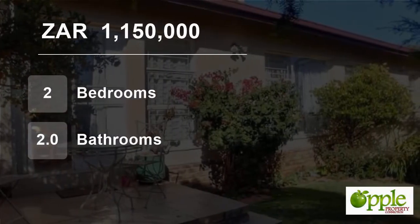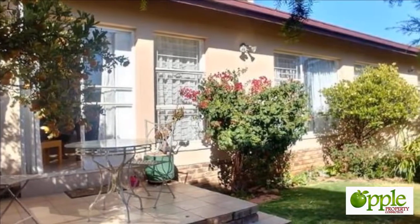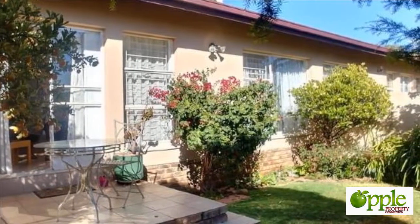Welcome to this two-bedroom townhouse for sale in Pierre van Reneveld, Centurion, Gauteng, South Africa for 1,150,000 rand.